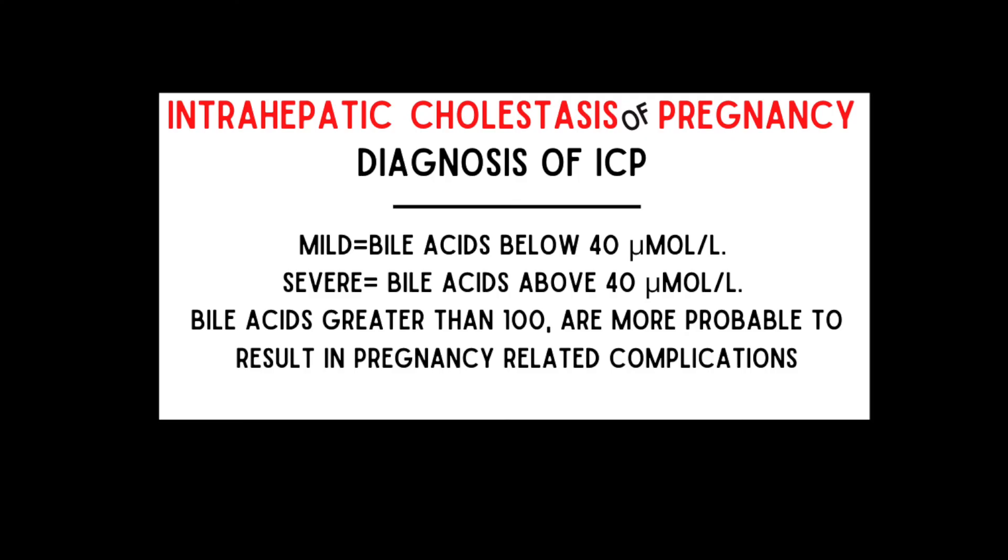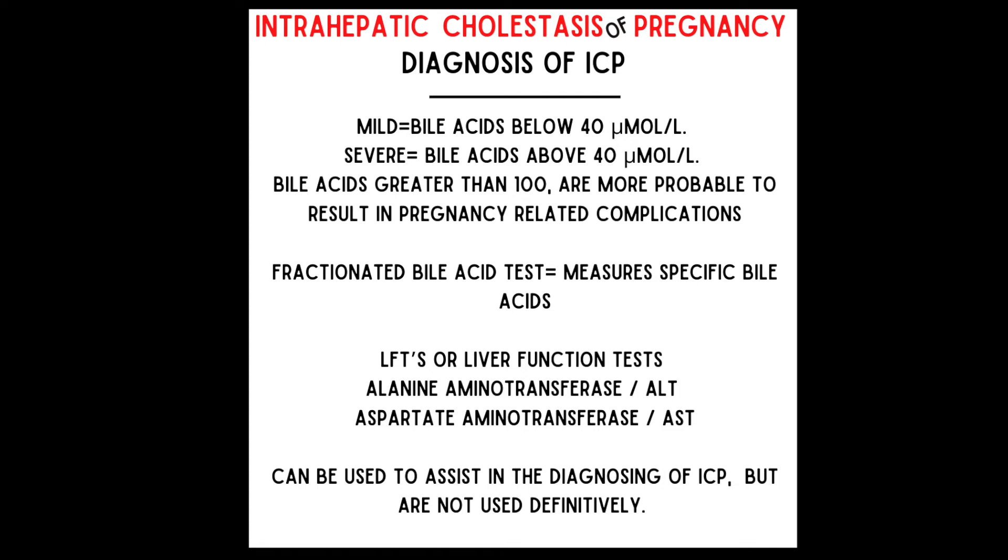How is ICP diagnosed? Your doctor will take your complaints of itching into consideration and order blood tests to check the level of bile acids in your blood. The clinical diagnosis of ICP is based on symptoms of itching and an elevated total bile acid of 10 micromoles per liter or greater. Bile acid levels should be monitored closely even after diagnosis, as levels may be progressive and increase. Mild cases have bile acids below 40 micromoles per liter; severe cases have bile acids above 40 micromoles per liter. Bile acids greater than 100 are more probable to result in pregnancy-related complications. A fractionated bile acid test measures specific bile acids and can also be used to diagnose ICP with lower levels than a regular bile acid test.